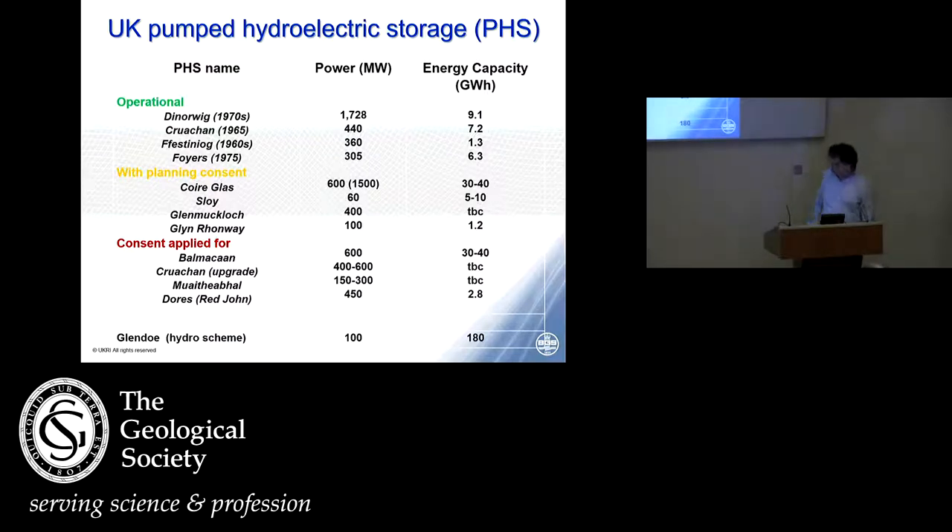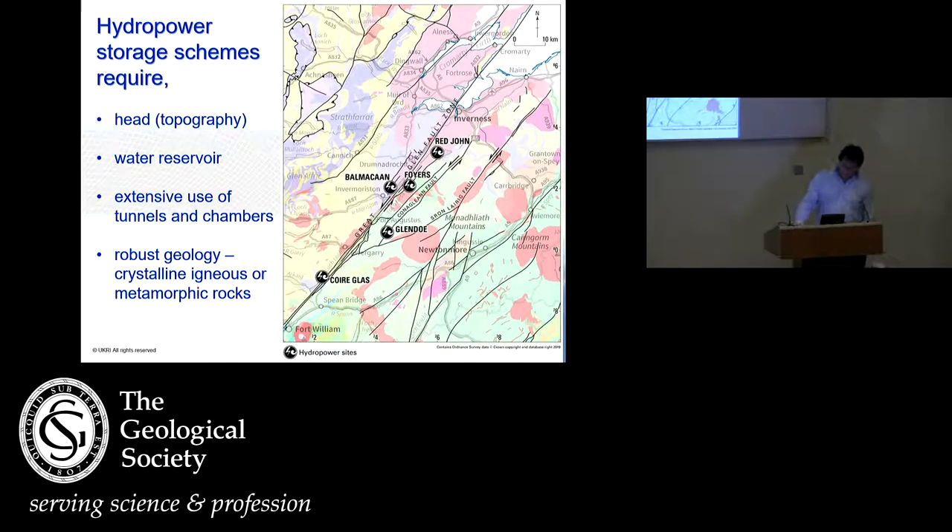The energy capacity in gigawatt hours of these pump storage schemes is relatively small — they're short term — compared to the most recent hydro scheme of Glendoe, which has energy capacity of nearly a hundredfold compared to a traditional pump storage scheme. With the exception of one, all new sites are in Scotland, because hydropower storage schemes require a head, topography, and mountainous regions. They require high rainfall and snow melt, extensive use of underground tunnels and chambers, and that in turn requires robust geology — typically hard crystalline igneous or metamorphic rocks.